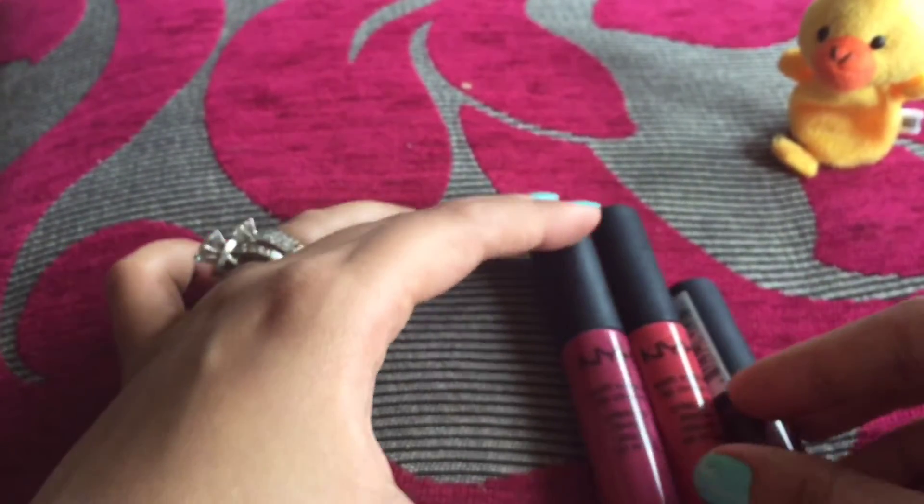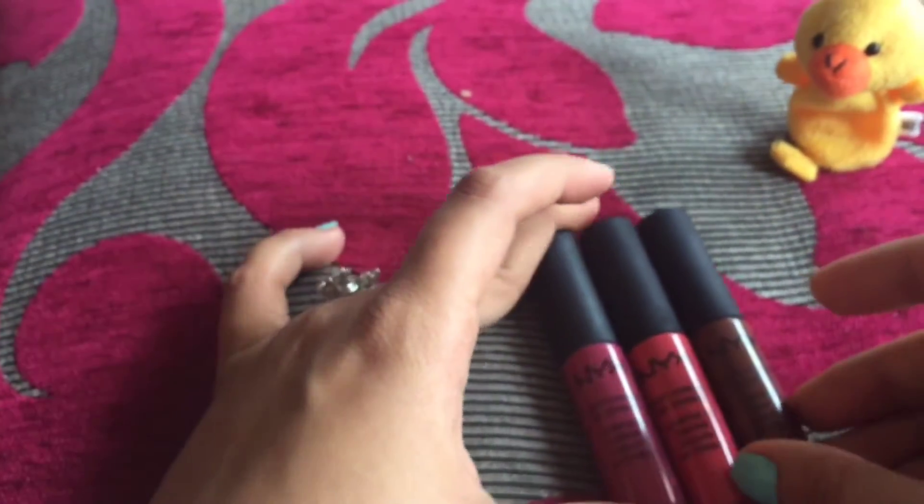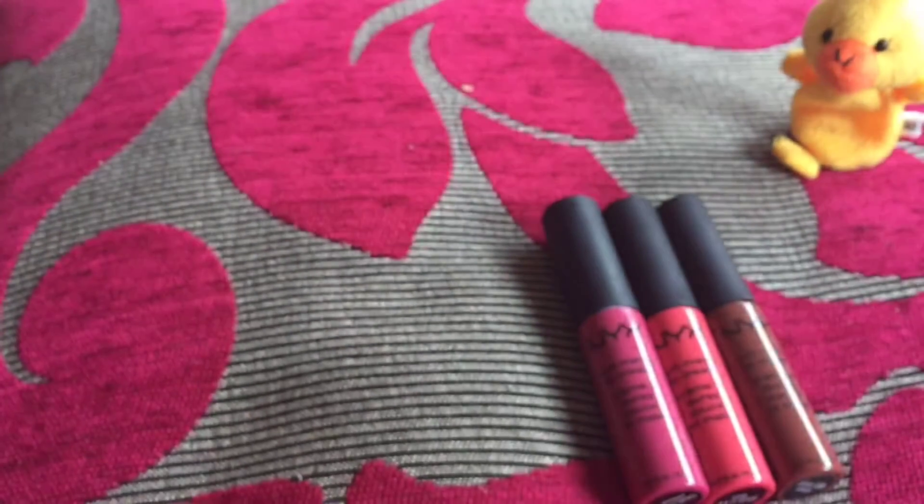These colors go with every outfit — let it be Indian, denims, western, or casual. These three colors are very nice and actually very good.